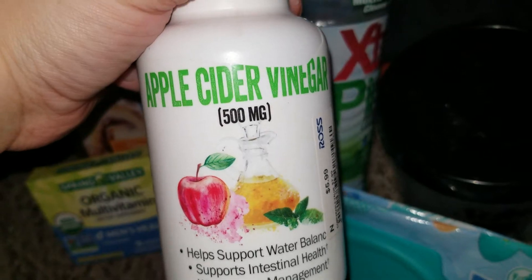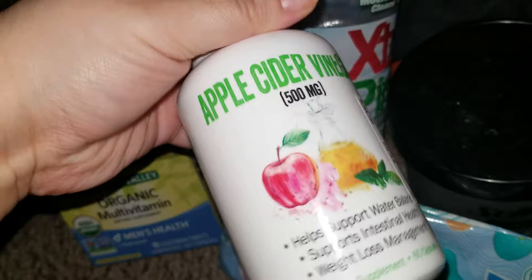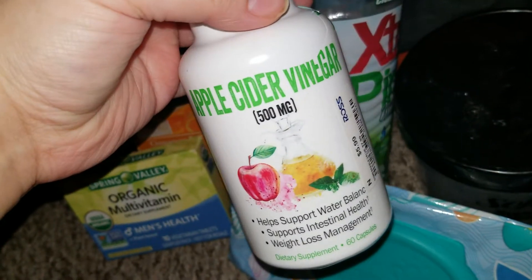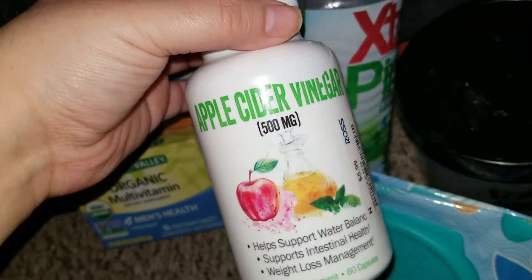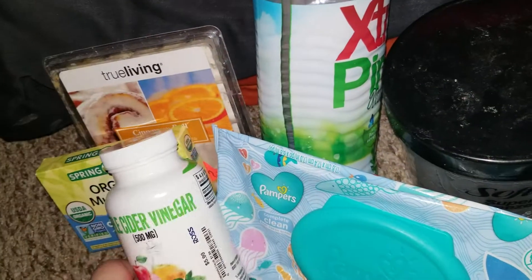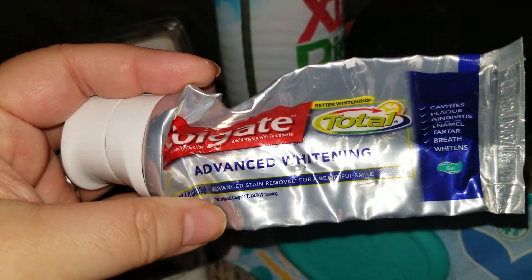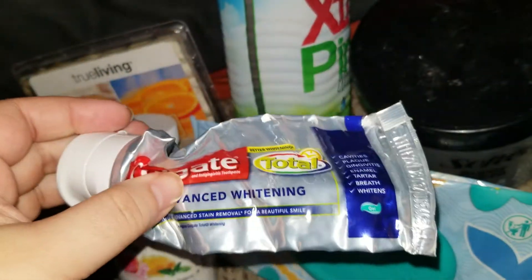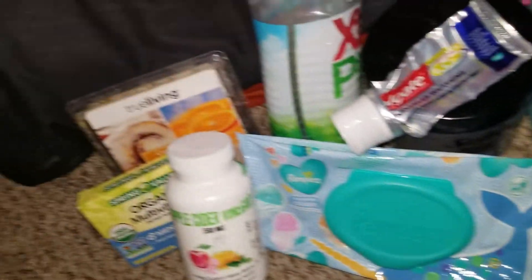Also went through an apple cider vinegar 500 milligram. I'm not sure if that's a good milligram to take — it seems low to me, so let me know. I get these at Ross for $5.99. Instead of taking shots of apple cider vinegar, they make them in pill form — they still smell like vinegar though. Also went through a Colgate Advanced Whitening Total — really liked this one, definitely recommend.